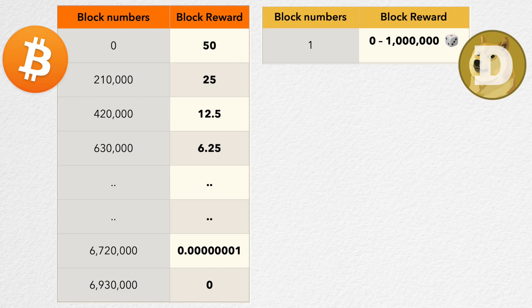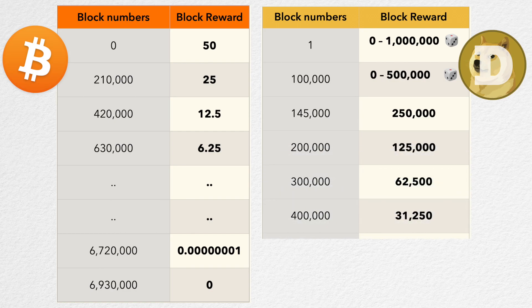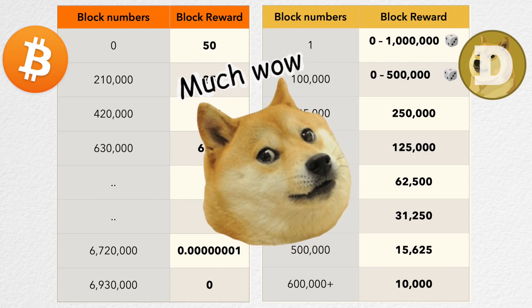When you mine a new block you can get anywhere between zero and one million Dogecoin as a reward. The next 45,000 blocks also had a random block reward between zero and 500,000 Dogecoin. At block number 145,000 the reward was fixed to 250,000 Dogecoin — this change was made to prevent large mining pools from gaming the system and mining only high-reward blocks. From there, the reward was cut in half after every 100,000 blocks until block number 600,000, which set the block reward to 10,000 Dogecoin, and it hasn't changed since.